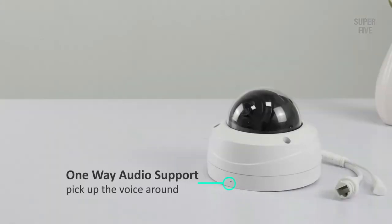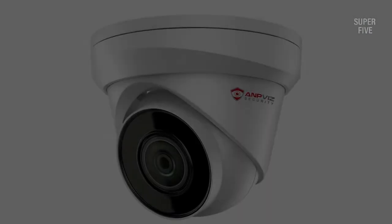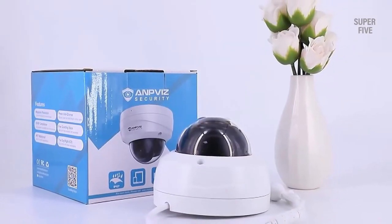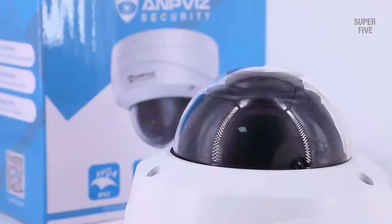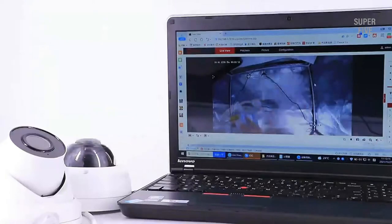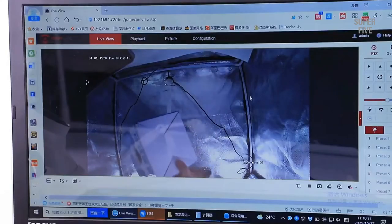Highlighted features: plug and play with NVR for easy operation, and weatherproof casing that withstands rain and dust. Technical specifications — Waterproof rating: IP66. Viewing angle: 95 degrees. Image resolution: 3840x2160. Night vision: 65 feet (20 meters). Pros: good image quality, high quality metal housing, and the lens is easy to adjust. Cons: SD card not included.